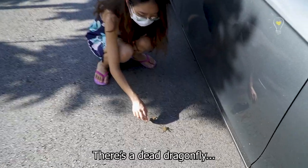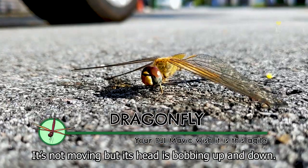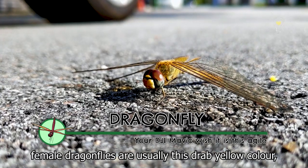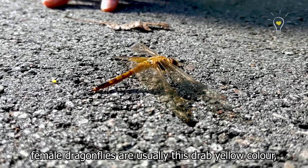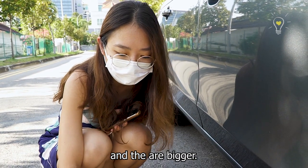There's a dead dragonfly — or maybe dying. She's not moving but her head is bobbing up and down. It seems like a female. Females are usually this drab yellow colour, while the males are the ones that are super nice and beautiful — red, blue — and they are bigger.